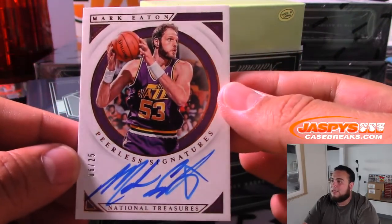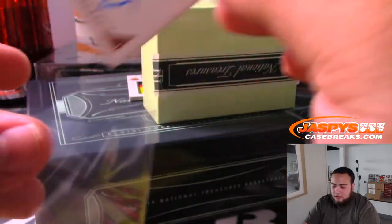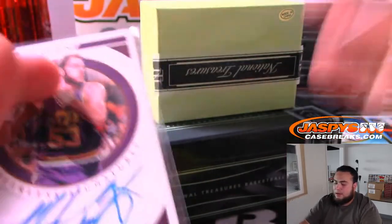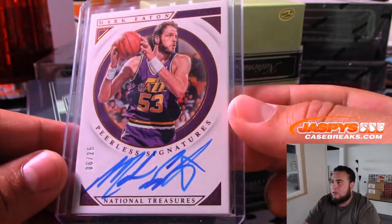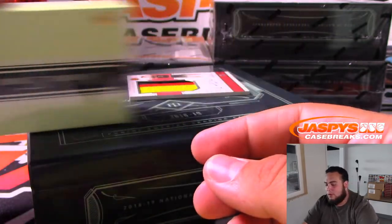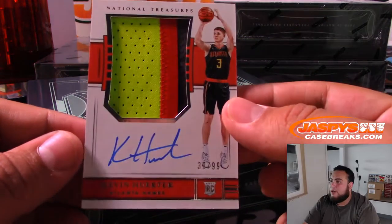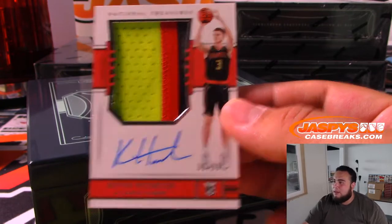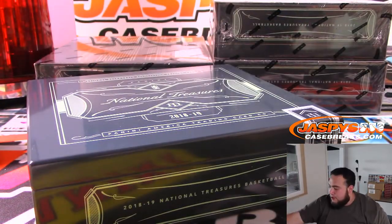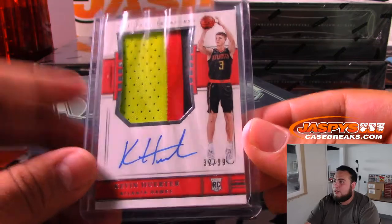Six out of 25 — Mark Eaton, Utah Jazz, going to Ken. It's a Hawk — not Trey. When you're trying to get Trae you're always going to get the guy next to him. For the Hawks — Kevin — hard to pronounce his name right sometimes — still nice though, vertical patch autograph.